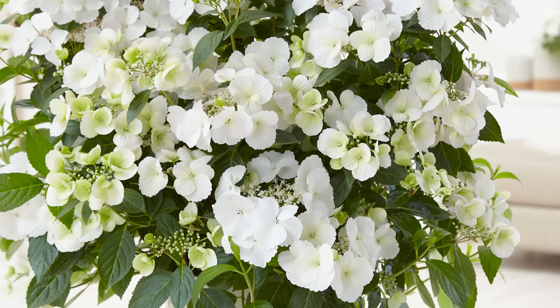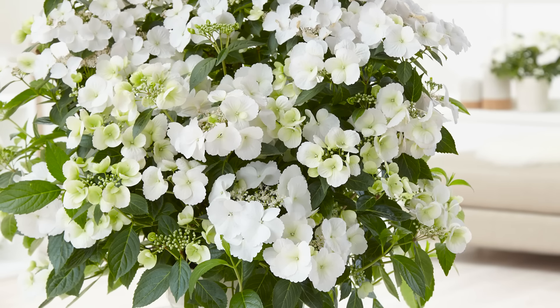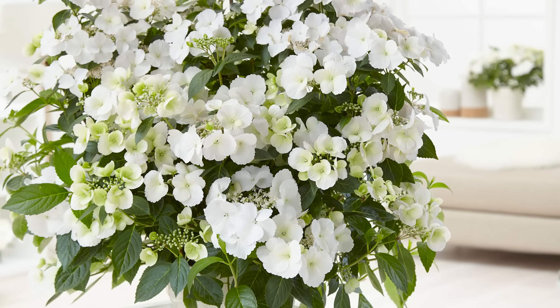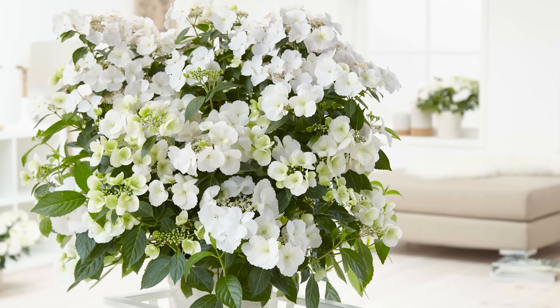Fairy Trail Bride hydrangea has really opened my eyes to the fact that a plant's light needs can be about more than just hours of sunlight. It's a newer hydrangea — originally introduced in Europe as Runaway Bride hydrangea — and it won Best in Show at the Chelsea Flower Show in 2018. People went crazy for it. It's now sold in the US as Fairy Trail Bride because 'Runaway Bride' felt a little depressing.